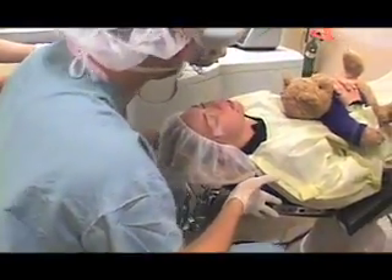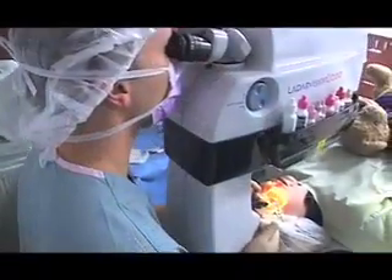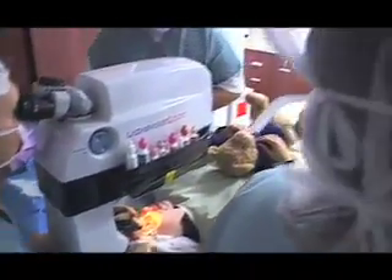LASIK is performed by creating a thin flap on the surface of the eye and then reshaping the underlying cornea with a laser. And the technology continues to evolve.